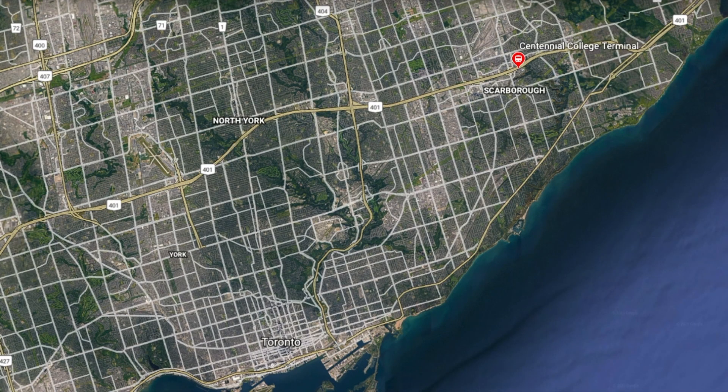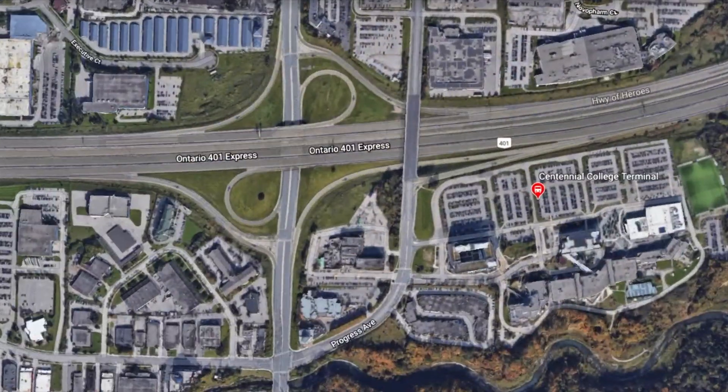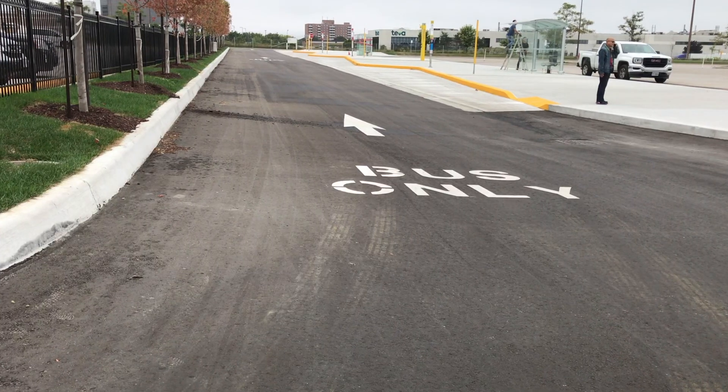The Centennial College Bus Terminal is located near the intersection of Markham Road and Highway 401 in Scarborough, roughly 19 kilometres northeast of downtown Toronto.